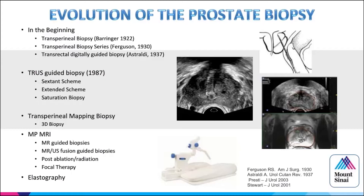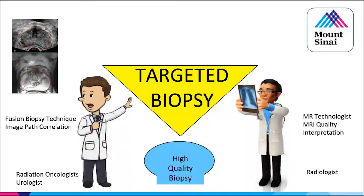The targeted biopsy strategy — how do you keep from missing cancer? It's a team approach: your radiation oncologist, urologist, pathology correlations, and feedback on how you're doing your biopsy. You need to talk with your radiology colleagues, because if you don't know your MR technologist or aren't looking at MR quality and understanding the interpretation implications, you're not putting in the effort needed to make this as successful as it can be.